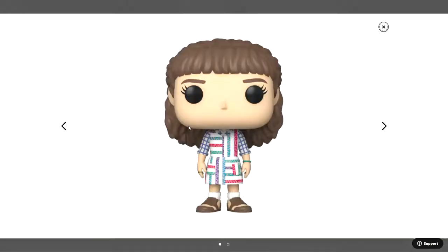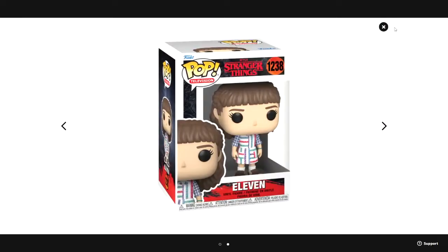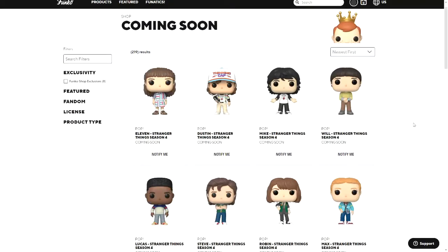There's Dustin's box, and finally there is 11 — the same as the pocket pop shown earlier. She's wearing very colorful clothing with a white dress with a lot of purple, blue, and red stripes on it. There's the box for that one. Those are all of the pops so far for Stranger Things Season 4.